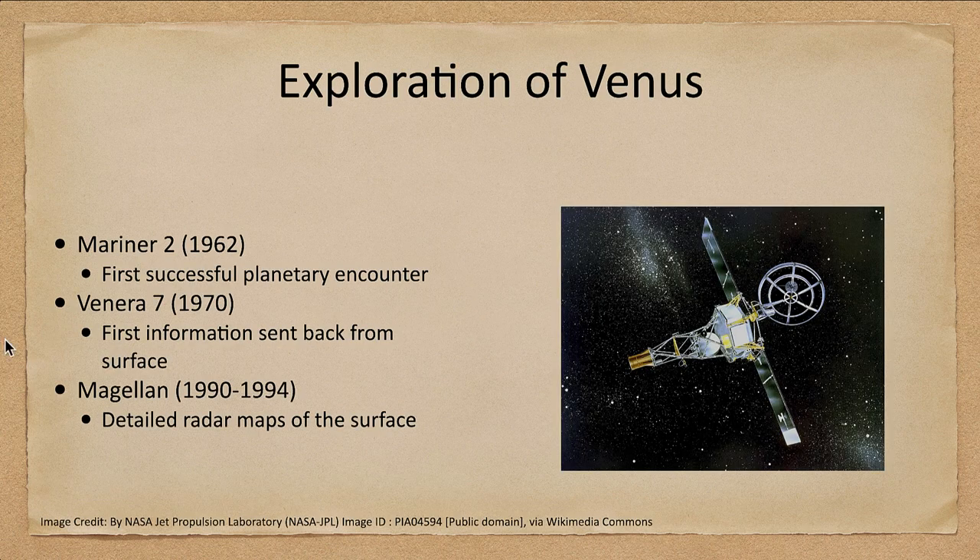We have explored Venus going back to 1962. Not that many years after the first satellites were launched into space, we had our first planetary encounter with Mariner 2 flying by Venus.